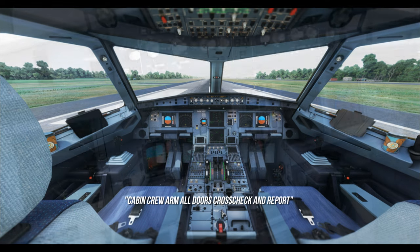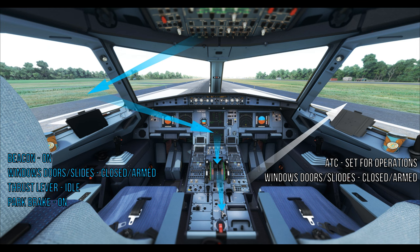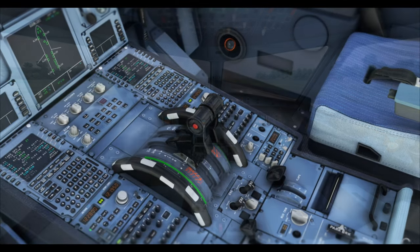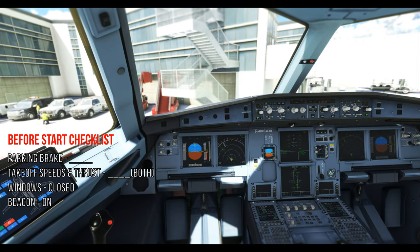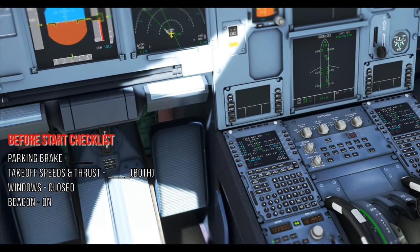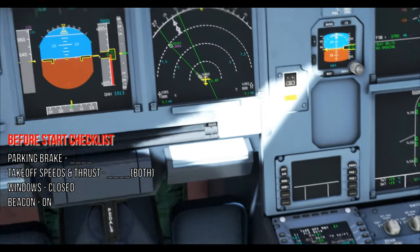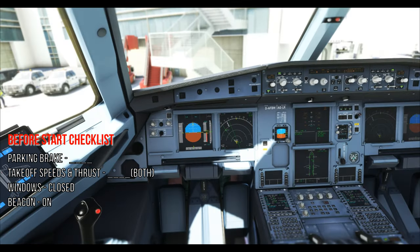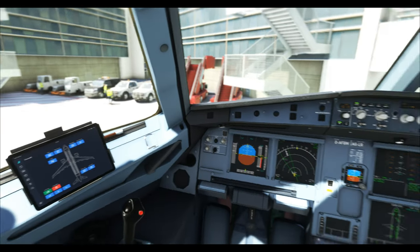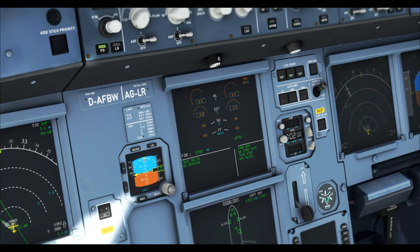Upon receiving clearance, here's the flow: PF — cabin crew arm doors, crossing indicator port, beacon light on, windows and doors checked closed, slides checked armed, thrust levers idle, accumulator pressure checked, parking brake set. PM side — after startup clearance, set ATC for operations, windows and doors closed, slides checked. PF then calls for the before-start checklist. Once the checklist is complete, advise ground personnel. Then critically important: confirm the nose wheel steering disconnect memo is displayed, parking brake handle to off, and start pushback.